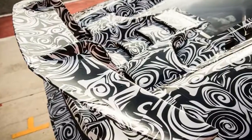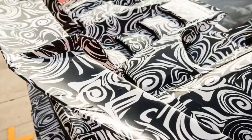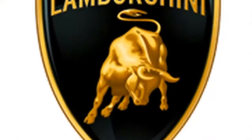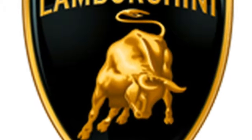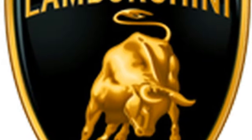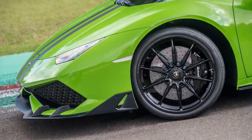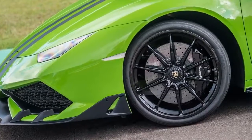The Huracan Performante? Lambo ain't saying no matter how many times I ask — Reggiani just smiles at me — but I heard mutterings of '6:52 something something.' That would shatter the Porsche's record. We'll find out for sure when Lamborghini pulls the wraps off the Performante in March at the Geneva International Motor Show.